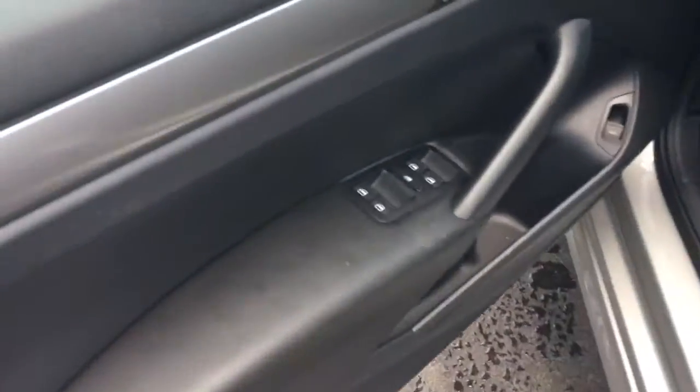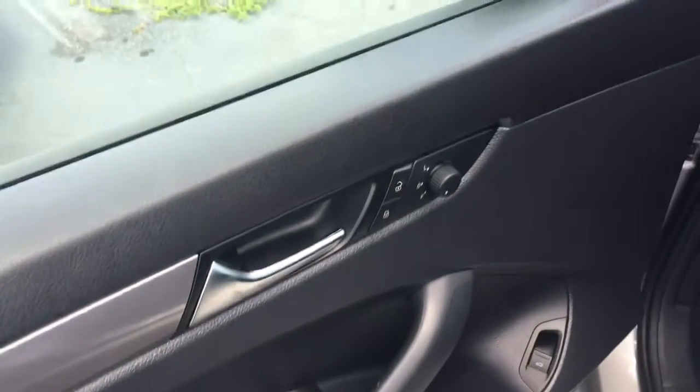This vehicle does have the cloth interior. Power box, power windows, power side view mirror.